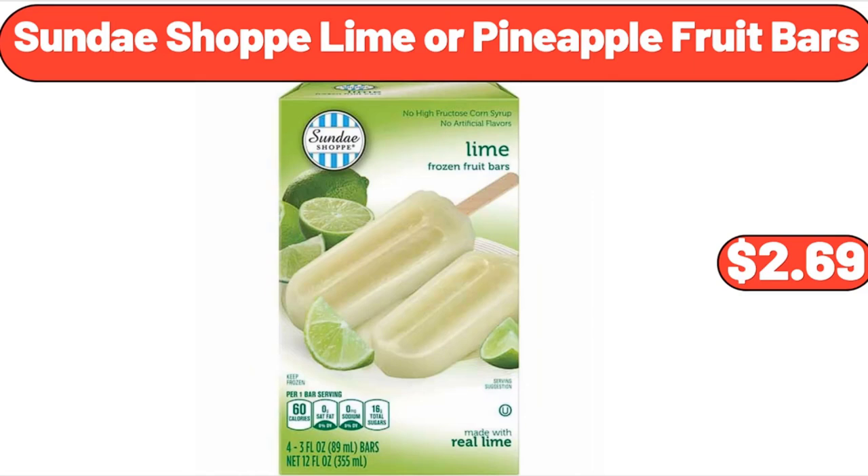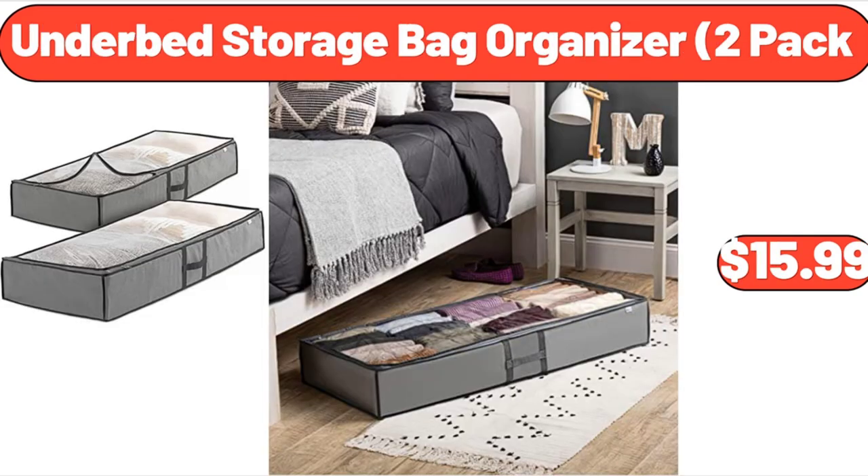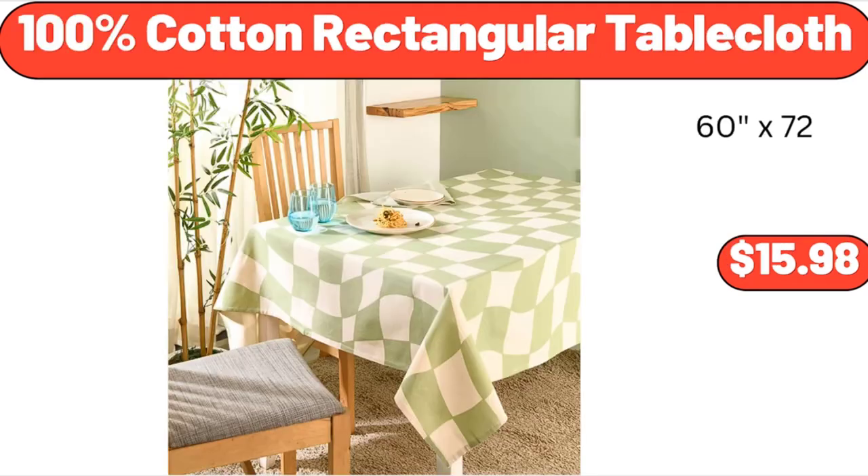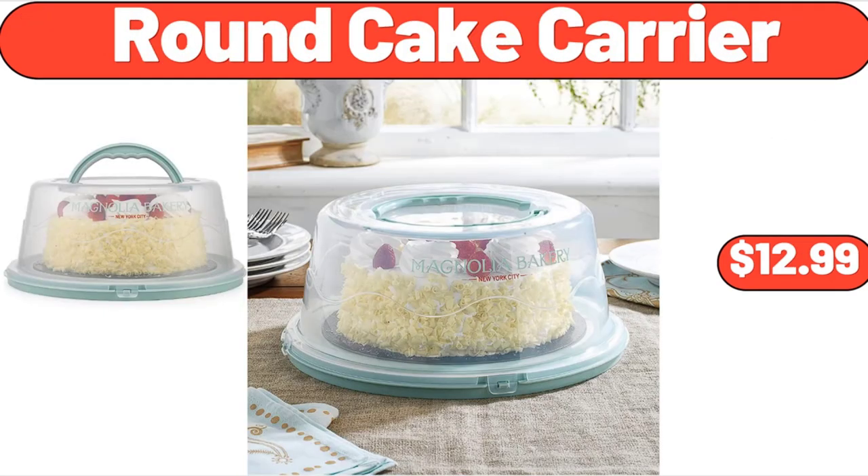Sundae Shop Lime or Pineapple Fruit Bars, $2.69. Underbed Storage Bag Organizer 2-Pack, $15.99. Dish Drying Rack, $13.99. 100% Cotton Rectangular Tablecloth, $15.98. Round Cake Carrier, $12.99.